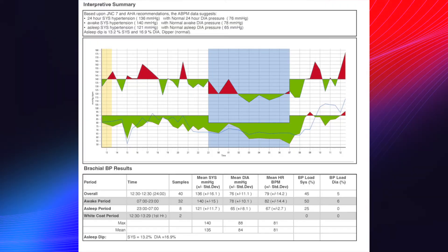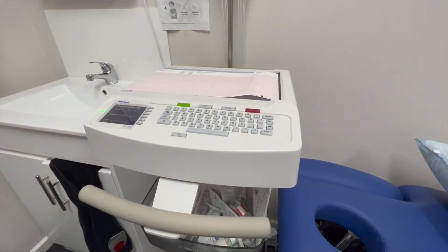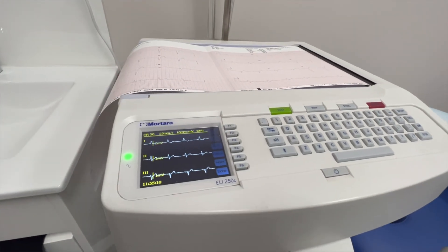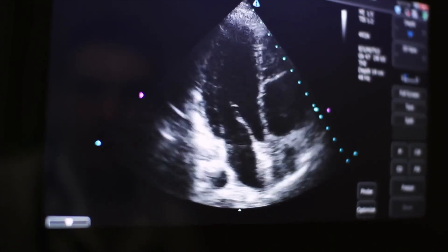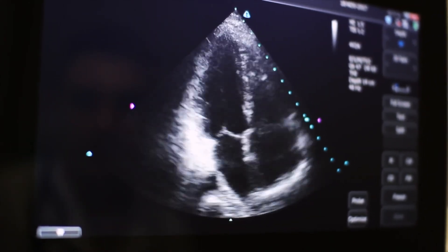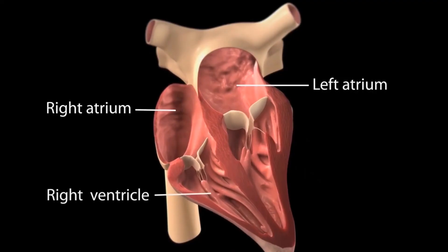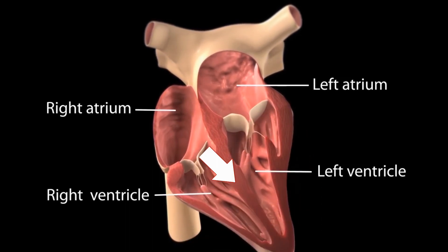It gives us a good assessment of the trends of your blood pressure day and night. There are also some other tests useful for looking at whether blood pressure may be elevated and whether that has been occurring for some time. One is a cardiogram — an electrocardiogram — which can provide some crude assessment of the heart and its size.